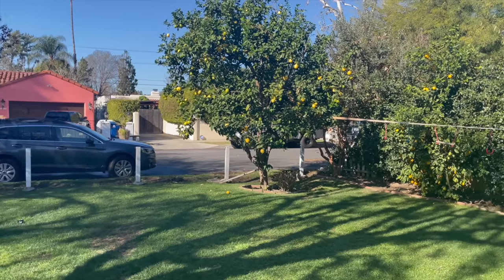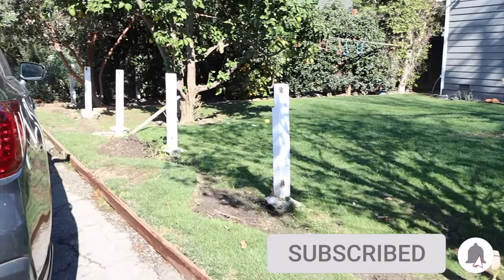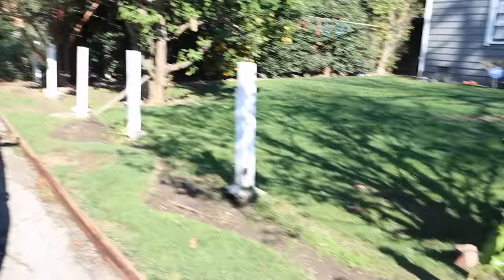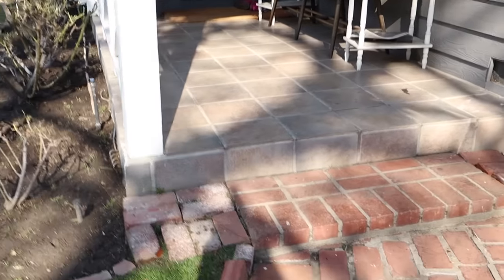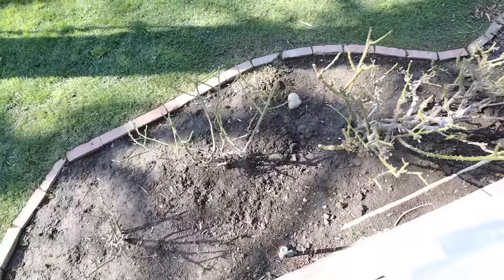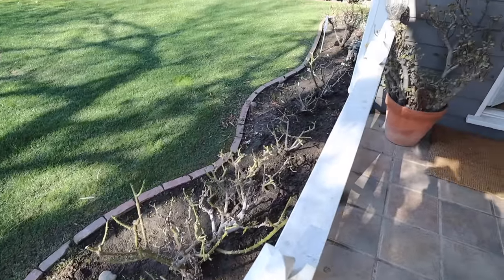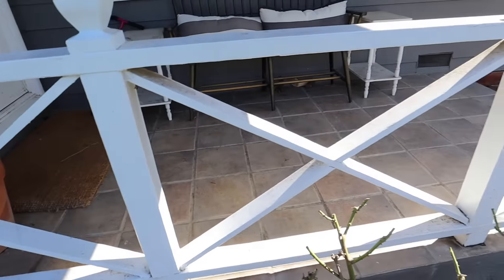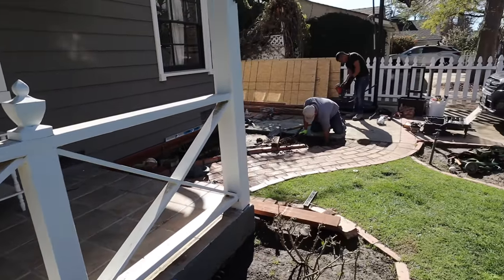We started off with the fence — removing the old picket fence and getting ready to lay the footings for the new fence. There was also this curly Q flower bed in the front which we were going to get rid of and modernize. The pathway leading up to the porch was falling apart and there was another curly Q flower bed with roses — very traditional, which we were going to modernize. Same with the porch railing and the finials — all of that was going to go, making an open porch.